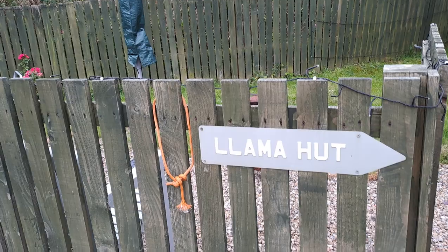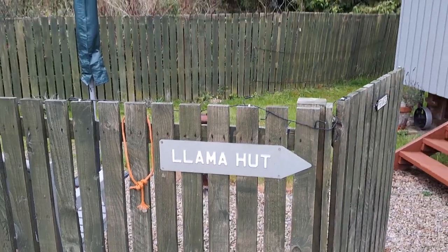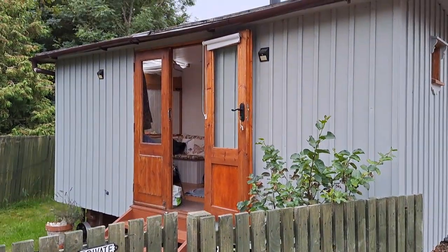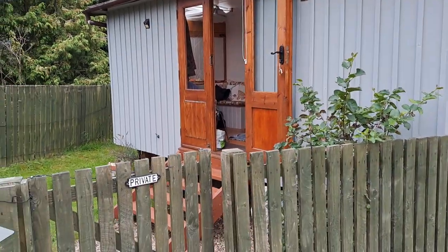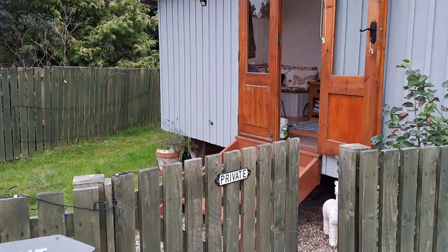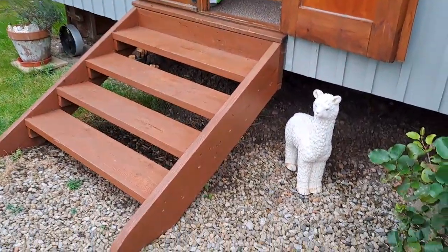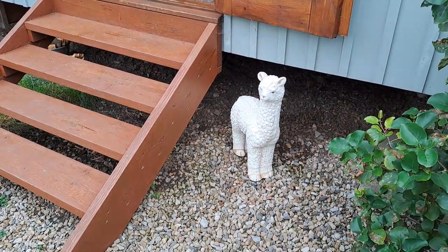Hello YouTube family, a very good afternoon from North Yorkshire in Yam on Tees in the countryside. This is the place we are actually renting out for the weekend — it's called Lama Heart and it's a log cabin, very nice and cozy, booked out for the weekend. The wife and I are just here to chill out away from the city. As you can see, there's a llama — a concrete one there.